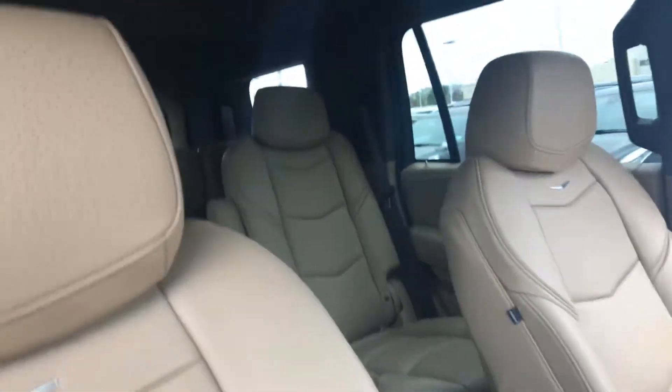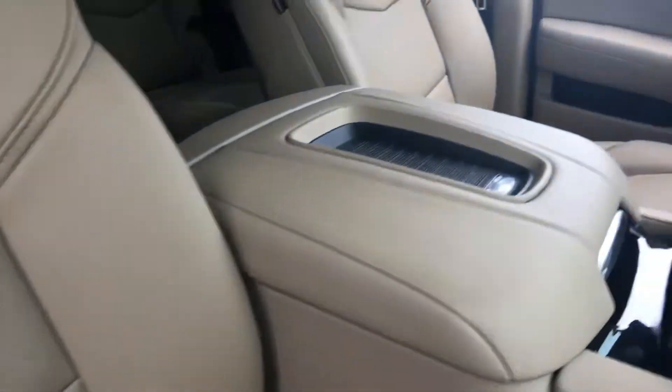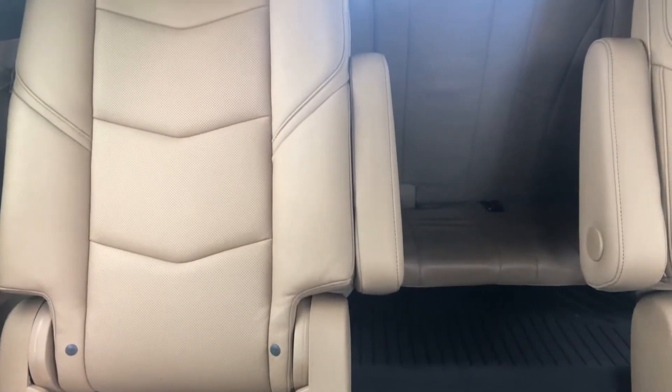The headliner is suede on the Platinum versus a normal car. Also on the Platinum, you get the seats — it is a nicer, more supple leather with different perforation patterns on it for the heating and cooling, along with the center armrest and the rear seats as well. Again, that suede headliner goes all the way back through.